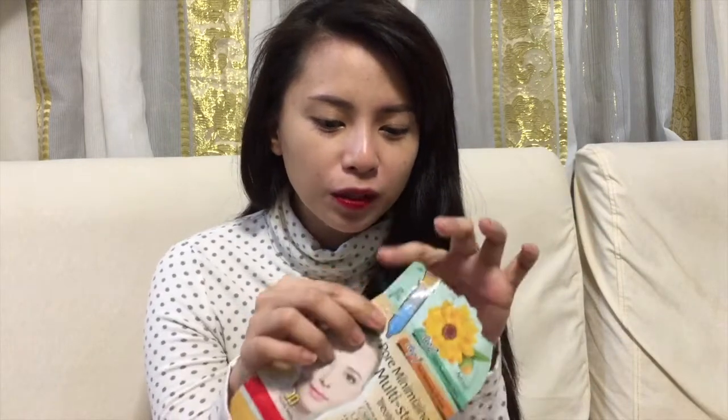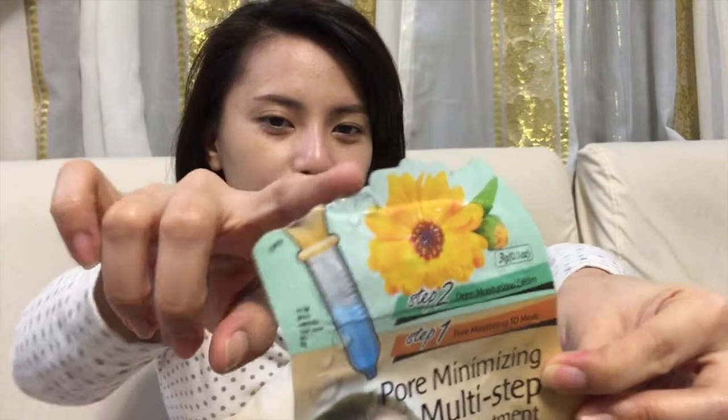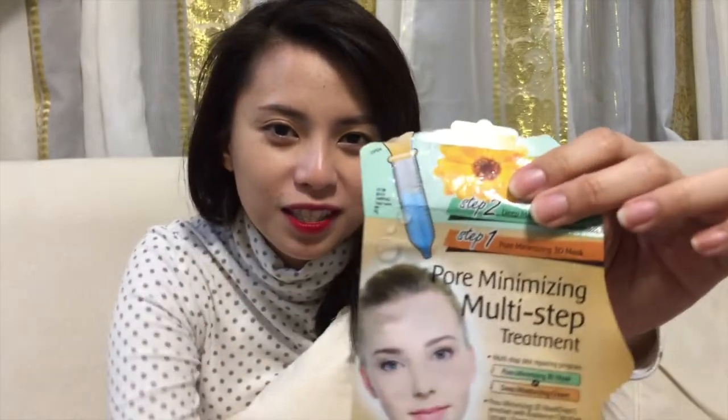Sometimes whenever I feel really dry, I use the second part on its own because the first part is already used up and the second part has a lot left. So what I do is I cut it open. As you can see, it's already cut. Because I also use it as a moisturizer, especially on days when I feel really dry.